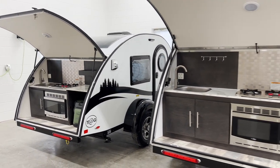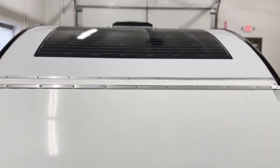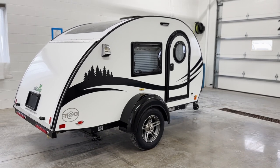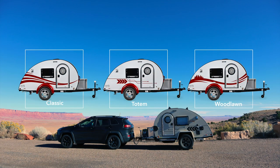With the TAG XL, you'll notice you have additional counter space and more storage under the sink. All TAG models are equipped with rooftop solar. There are a few ways to customize the exterior of this teardrop trailer. This model comes with three vinyl graphic options: Classic, Totem, and Woodlawn. The graphic will match the trim color unless otherwise specified by your dealer.